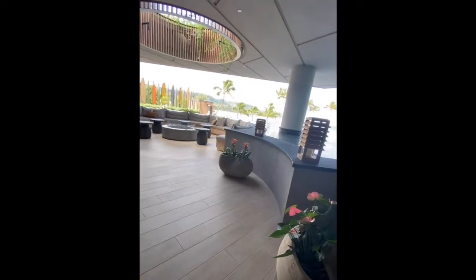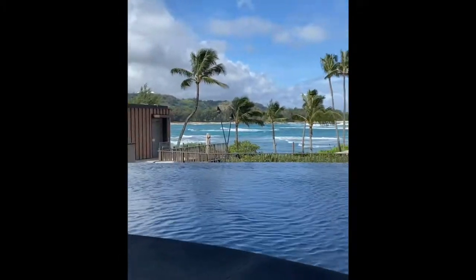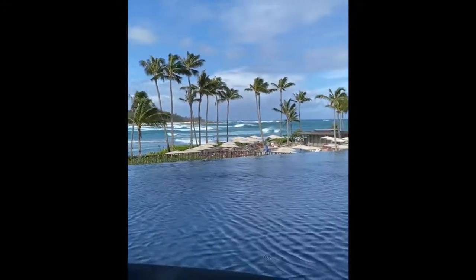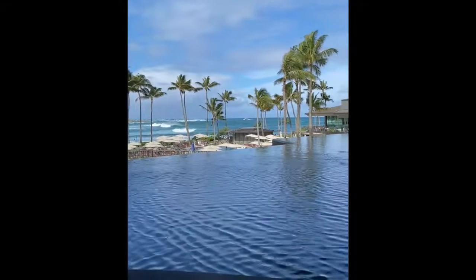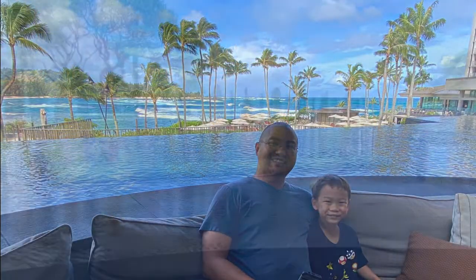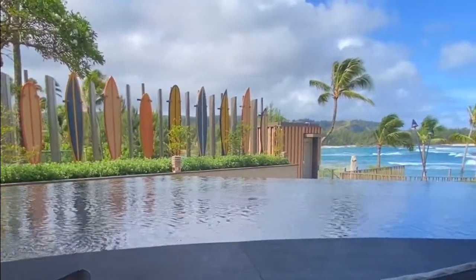Right off to the left when you enter the lobby there's this little infinity pool — or pond, you would call it — because it's really just a fountain, and then you could see the sweeping ocean waves of Kaena Bay. It's so nice here. I hope one day we'll get to stay here, but today we're just coming to have a look around and hopefully have some yummy food later on.